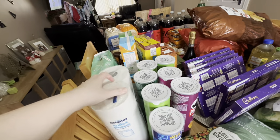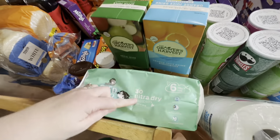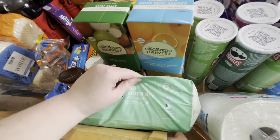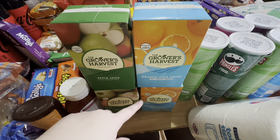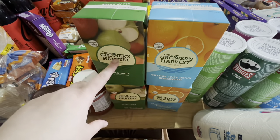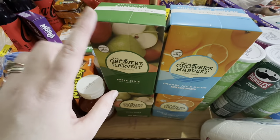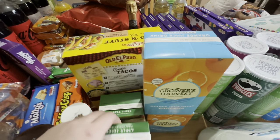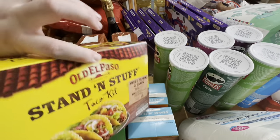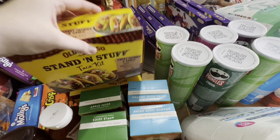We have some toilet tissue, a 30-pack of size 6 Tesco nappies which I'd completely recommend, two apple juices and two orange juices. I did try to get no-added-sugar apple juice but when I needed to amend my Tesco order they didn't have it in stock, so I had to amend it to this one.